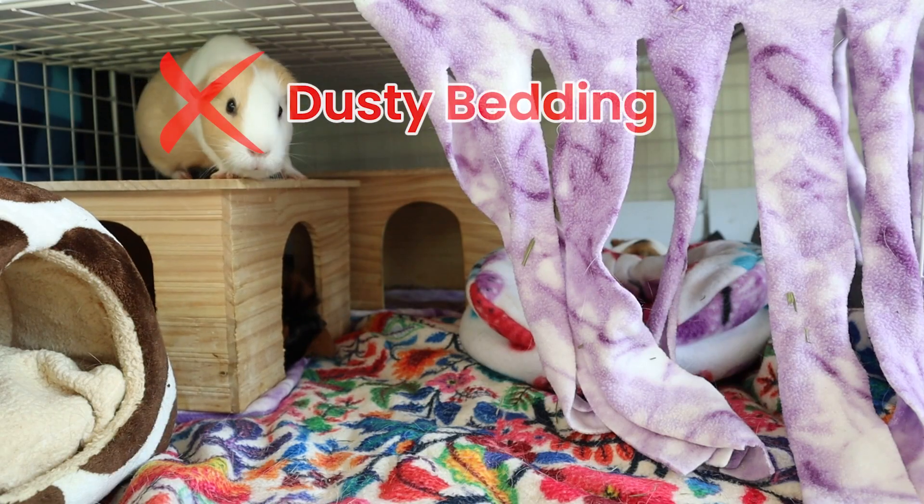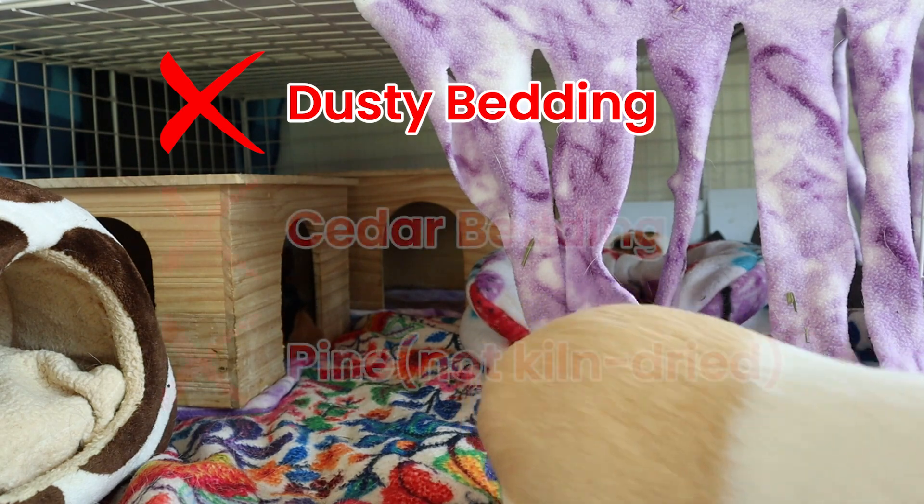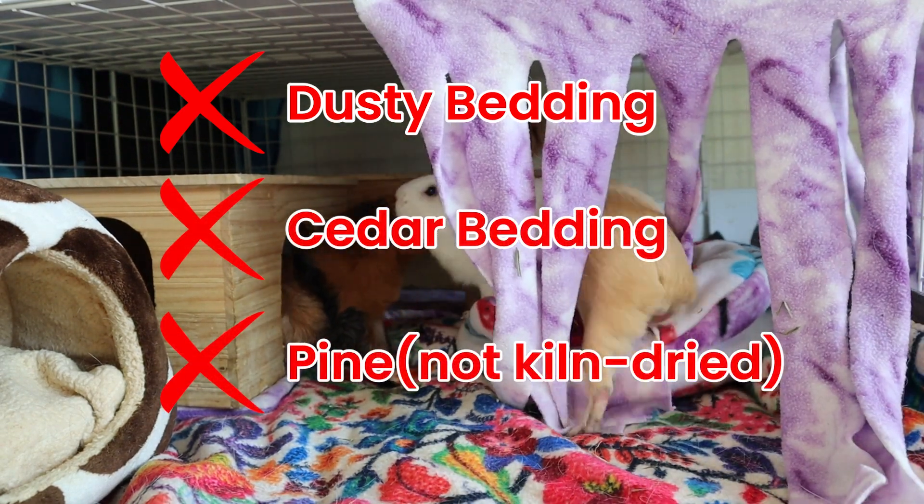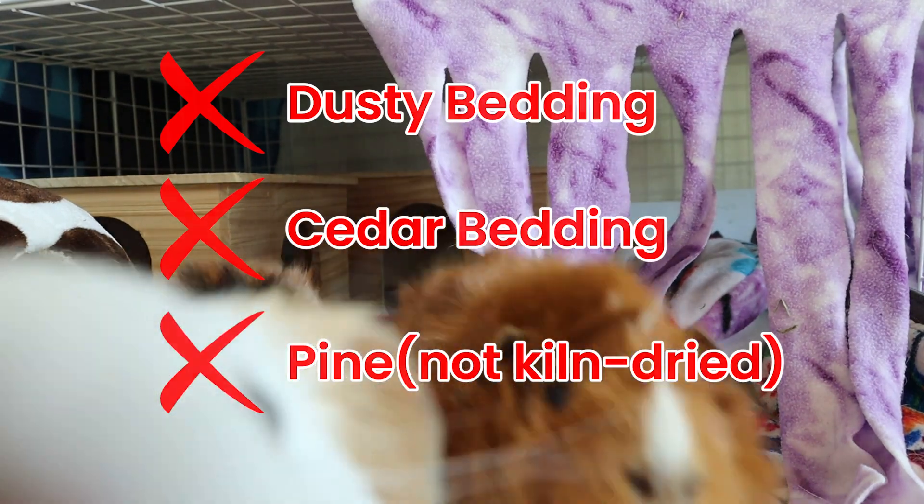Be aware that not all beddings sold on the market are safe for guinea pigs. Some paper beddings can be quite dusty, and wood shavings that are not aspen or kiln-dried pine shavings can cause respiratory problems in guinea pigs and therefore cannot be used.